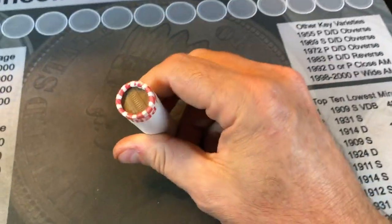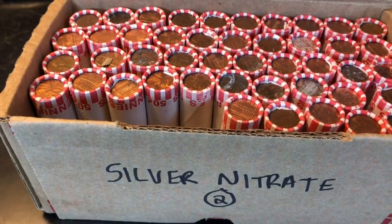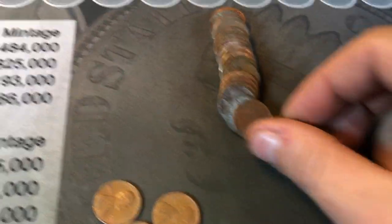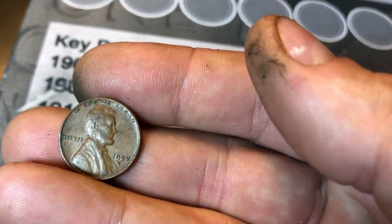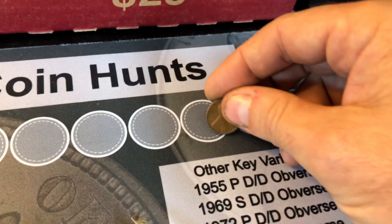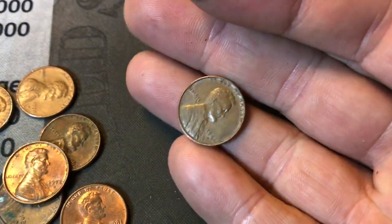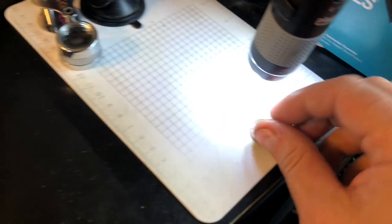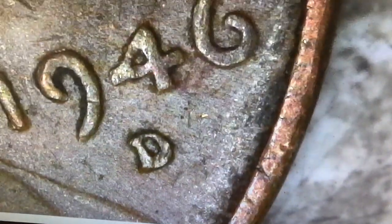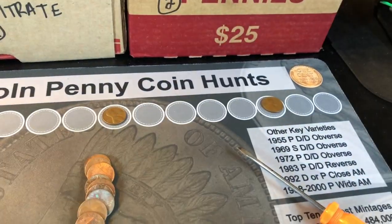Roll number one — Silver Nitrate, box number two. Roll five of Silver Nitrate's box number two is finally going to have our first find of the box. It is a wheat penny — a 1957 out of Denver. Same roll, a little bit later, another wheat penny, and this one's going to be the oldest we've found in his boxes so far. A 1946 Denver — let's make it official. It is: 1946 Denver. Two wheat pennies.